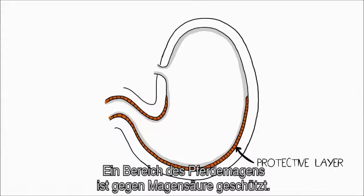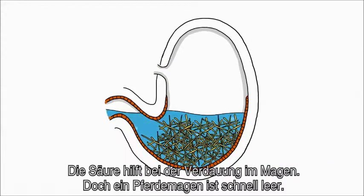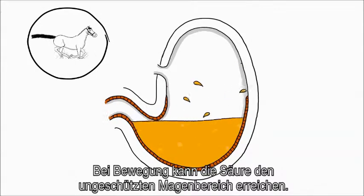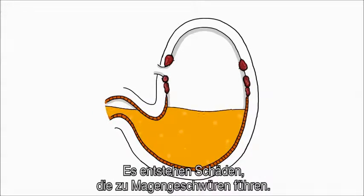A part of the horse's stomach is protected against the acid it produces. This acid helps to digest what the horse eats. But a horse's stomach empties quickly, and since the acid production never stops, it creates a problem when there's nothing to eat. During exercise, the acid may splash up against the non-protected part of the stomach, damaging it and creating stomach ulcers.